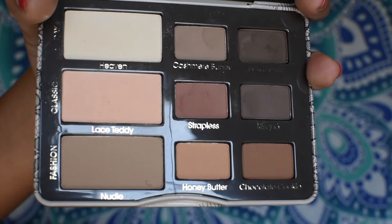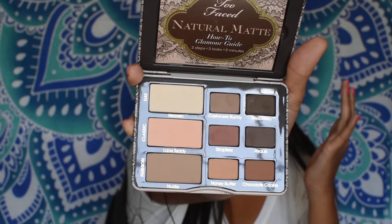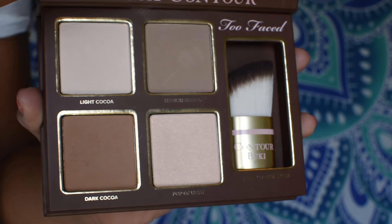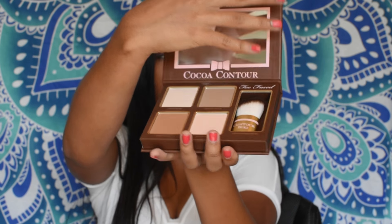I got two more exciting makeup things. First, the Too Faced Natural Matte Neutral Eyeshadow Collection — I've already used it and the colors are so pretty. Then I got the Too Faced Cocoa Contour Chiseled to Perfection Face Contouring and Highlighting Kit. It smells like chocolate, it looks amazing, and I love the way it works. This is my first contouring kit — I'm not quite good at it yet, but I really love makeup and I'm going to keep practicing.